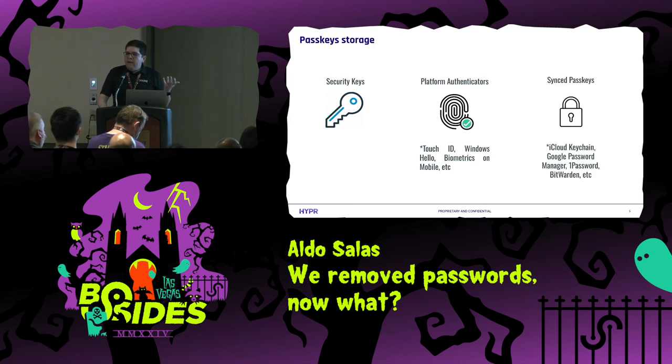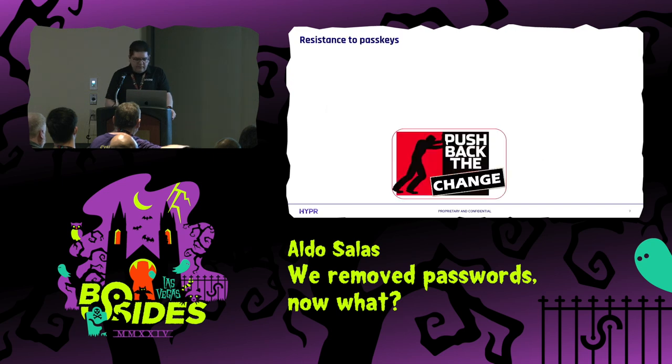And lastly, we have sync passkeys. They work almost exactly like platform authenticators, the only difference being that somebody else is storing those passkeys for you. This is great for adoption, but might not be great for everyone, because some vendors may be protecting your passkeys with a password. So you may be using these very secure passkeys but protecting them with a password, which is not ideal. Also, if we go back to the first two options, you cannot log in from anywhere — if you didn't bring your YubiKey, you cannot log in.